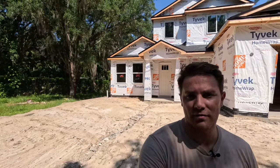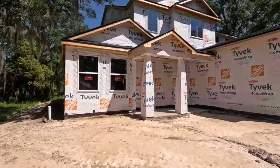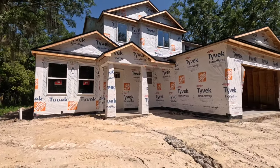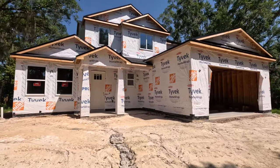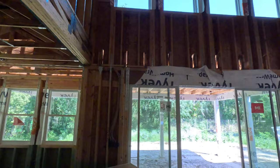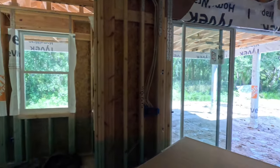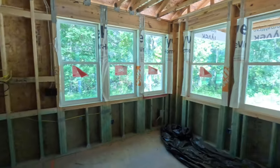Hey, it's Mike with Ola Builders. We're out here in Sanford, Florida building a around 2,700 square foot house. This is the Edgeworth model — super dynamic model. Let's take a quick tour of it. A really beautiful open-to-below area, 20 feet tall living with a 12-foot by 8-foot sliding glass door, breakfast nook, and then your kitchen.